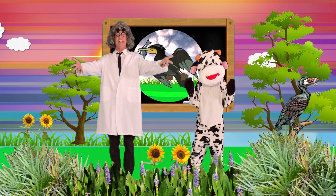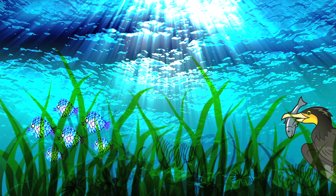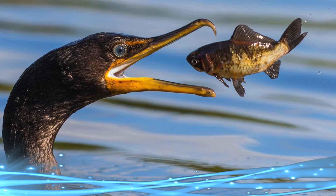The double-crested cormorant — green-eyed and glorious. We know that people go fishing, but did you know that birds go fishing too? One bird, the cormorant, is good at fishing.